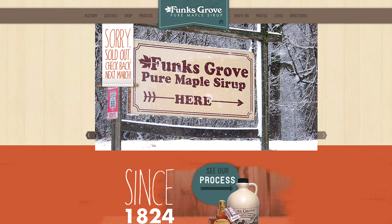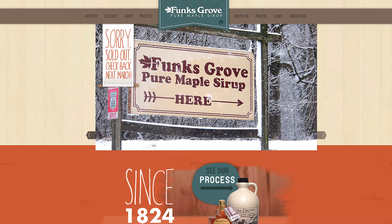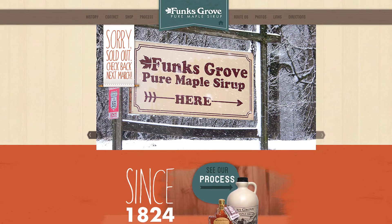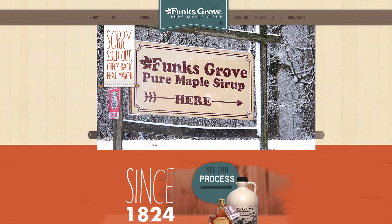We have a partnership with Funks Grove Maple Syrup, so we're not tapping this year — especially with the infrastructure projects we have going on. We like partnering with other local producers, so we'll be getting everything for our brunch from them. We buy an entire year's supply before they sell out, because they sell out early. They've expanded their production and it's a great tourist destination to go check out.